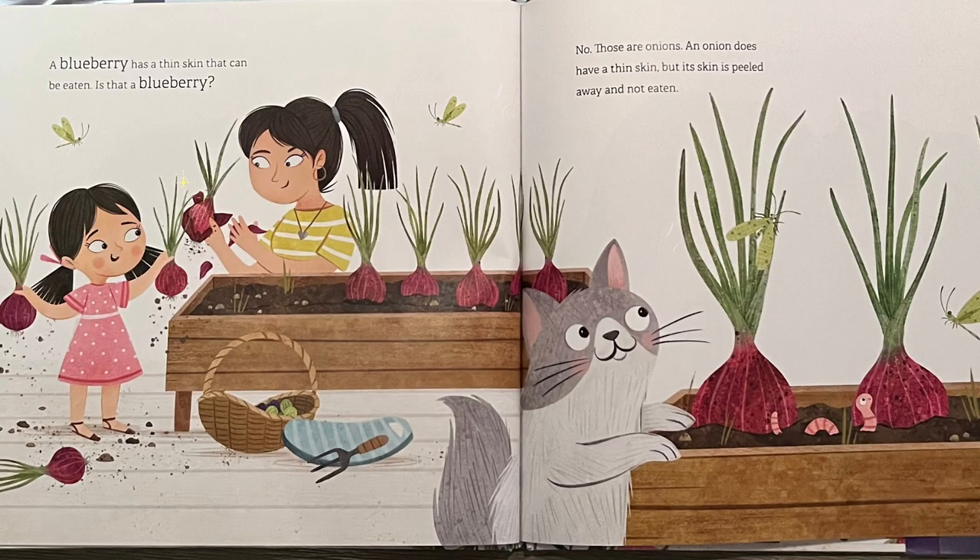A blueberry has a thin skin that can be eaten. Is that a blueberry? No, those are onions. An onion does have a thin skin, but its skin is peeled away and not eaten.